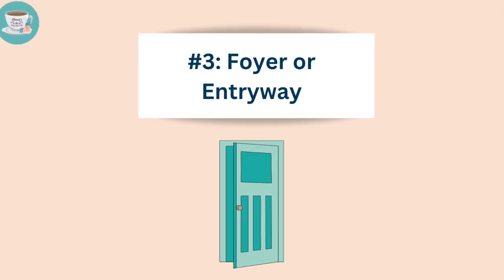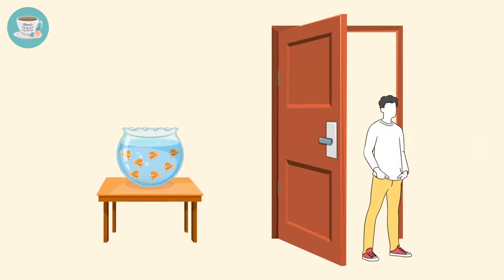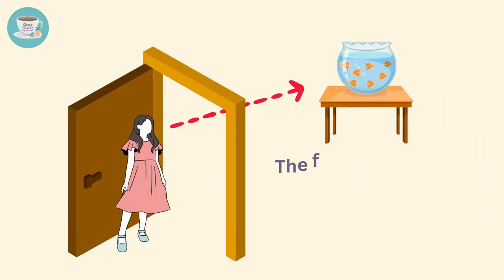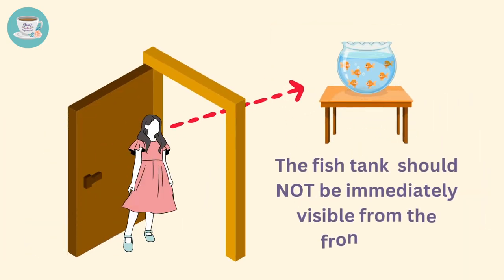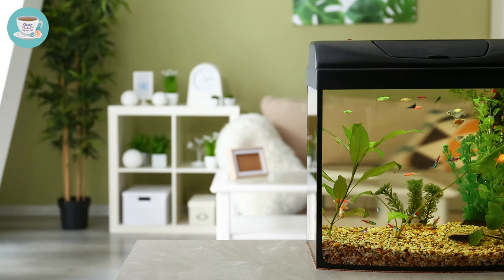The front door foyer or entryway is also a very good location for your fish tank. But remember, the fish tank should not be immediately visible from the front door, as this can lead to financial losses. It's recommended to place the fish tank in a corner that's not directly facing the front entrance.